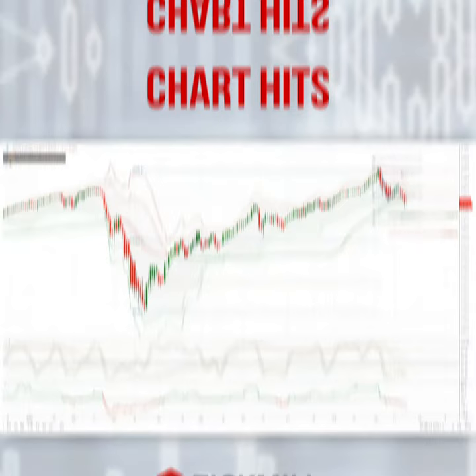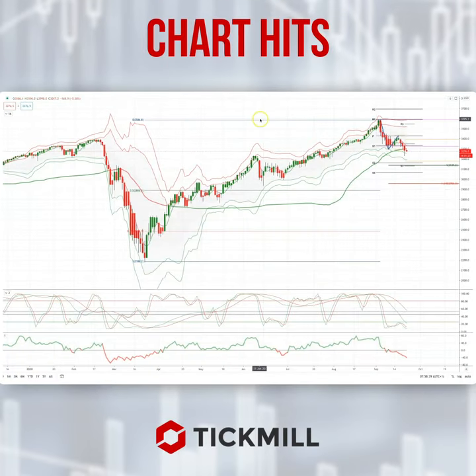Morning traders, Patrick Muller here with another TickMill chart. I'm going to draw your attention to a continuing developing opportunity in the S&P 500. As we talked about in recent live market analysis sessions, we're looking for a September top to develop in the markets, as has been the seasonal trend prior to US presidential elections.